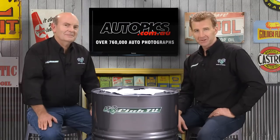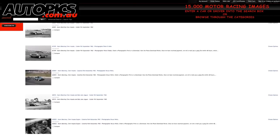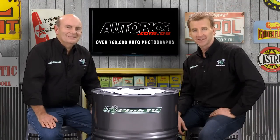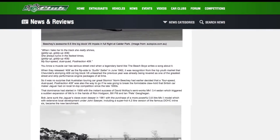For memorable images of Norm Beachy's Chevy Impala in competition, visit autopix.com.au, where you can choose from a database of over 760,000 photographs of Australian competition cars to find the one that's right for you. And of course, if you'd like to read the full story, you can find it here on the Shannon's Club website.